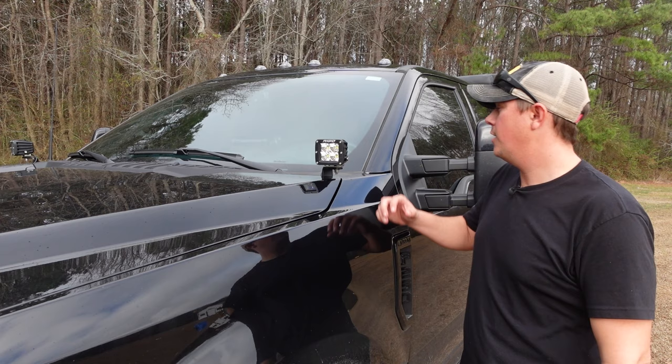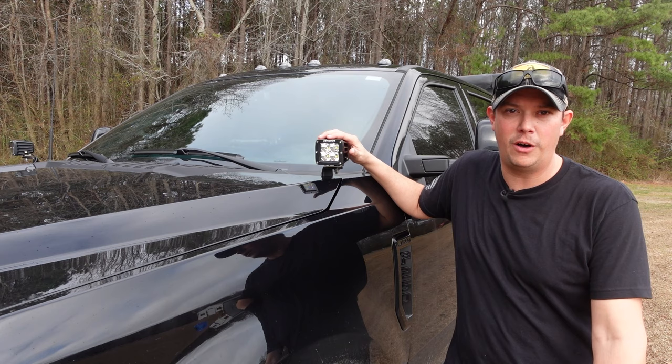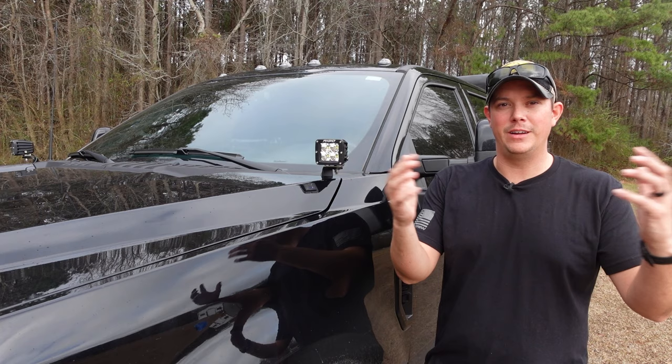Moving up here, I have installed hood lights — the Rigid D-series flood lights mounted on both sides. These are wired to an upfitter switch in the truck so I can turn them on and off whenever I want, to add additional lighting if I'm off-road or concerned about deer coming into the road.